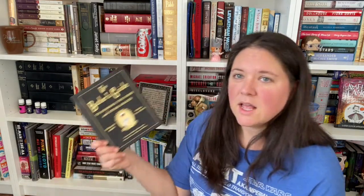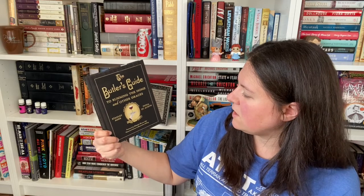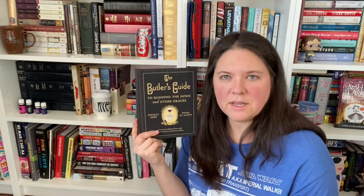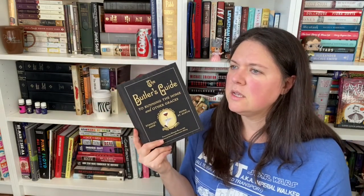We've got The Butler's Guide to Running the Home and Other Graces by Stanley Ager and Fiona St. Auburn. This has to do with Downton Abbey — I think the foreword is by the historical advisor to Downton Abbey. It's just about what a butler's responsibilities are in a big house. That was a gift from my friend Valerie.